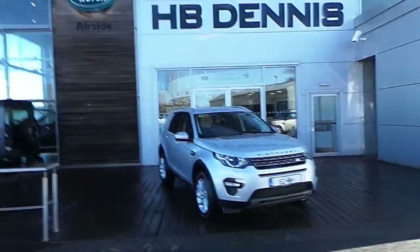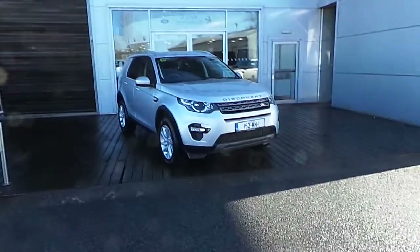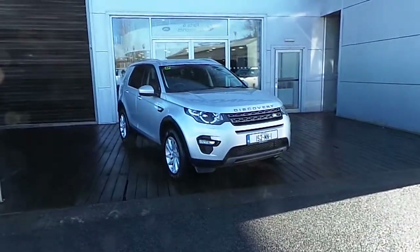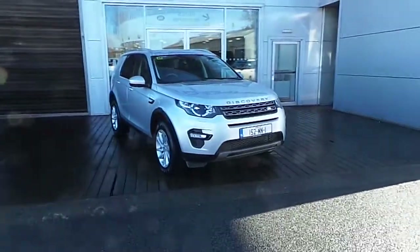Hello and welcome to HBNS Land Rover. Today we're reviewing this 152 Discovery Sport 2.2 diesel SD4. First of all we're going to have a look at the exterior.